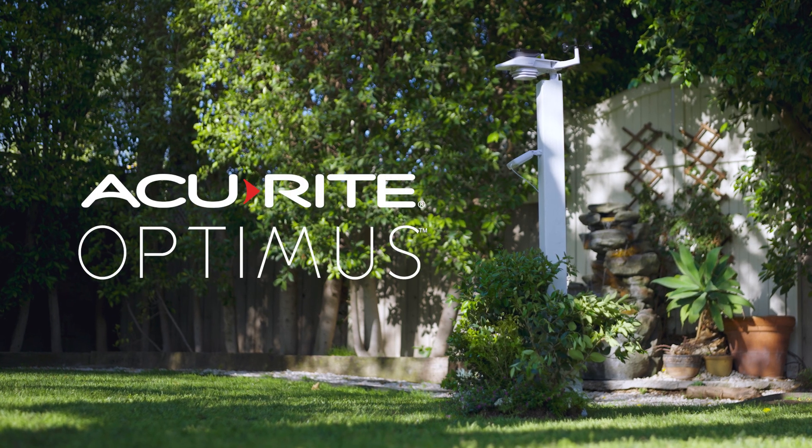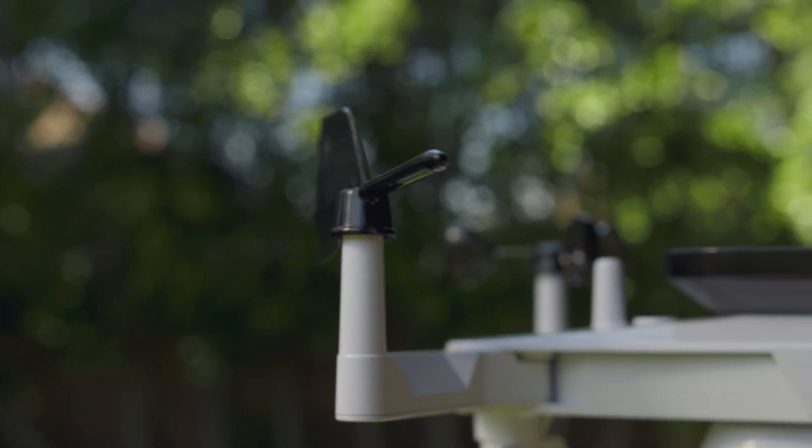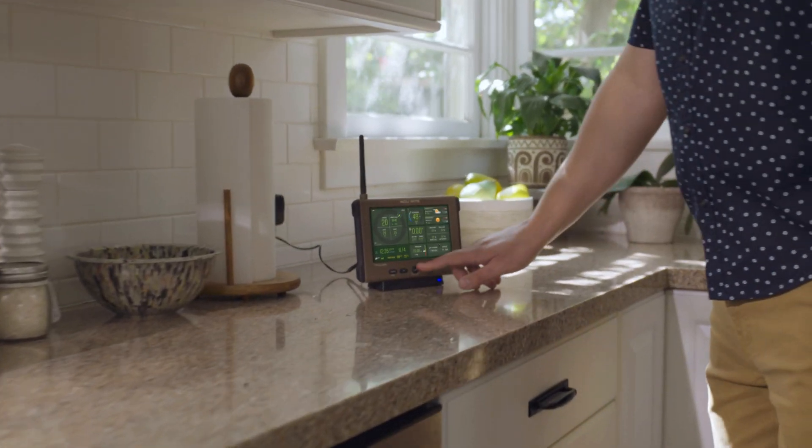Because you know that changing weather impacts your life, meet the all-in-one AcuRite Optimus Weather Station, the ultimate way to stay ahead of the forecast right from your home.